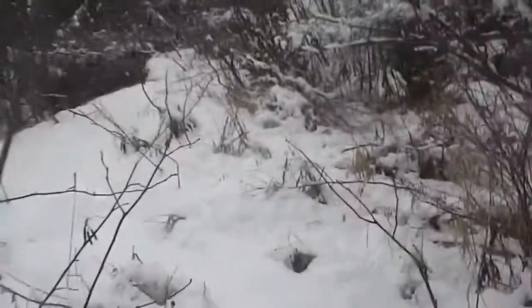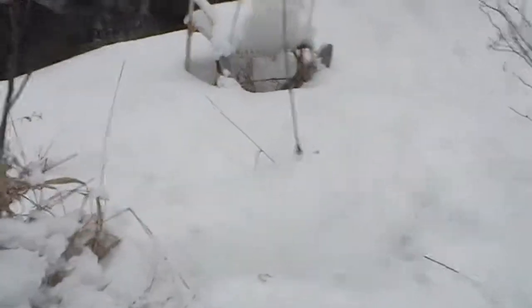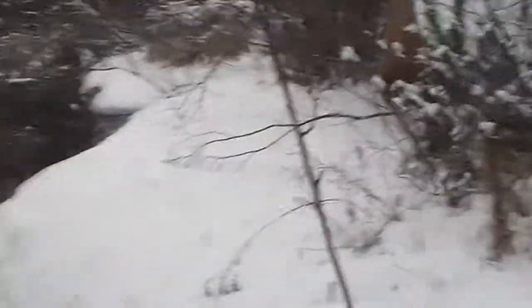I decided that the stream rock chair-a-thon needed some shelters around the chairs, so I built a shelter here. Willem came down and helped me scoot them around and stand them upright. Look at that — now we have a nice spot to sit.